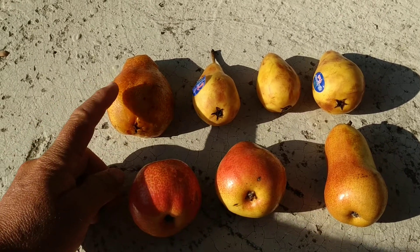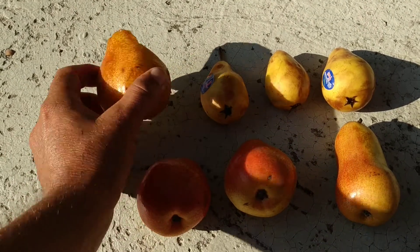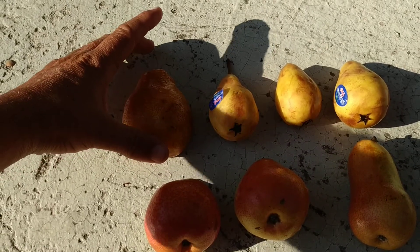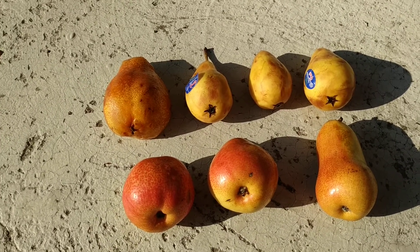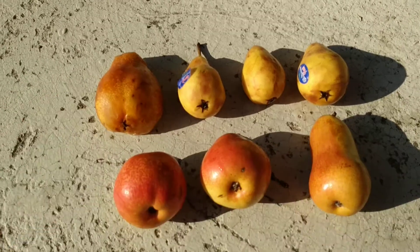Here I have the Conference pear from Britain, which already disintegrated a little bit on one side. Usually it was a couple centimeters longer — I decided to still put it in the video despite the fact that half of it rotted away. Yeah, a British pear, very typical for Britain, and we'll find out why.